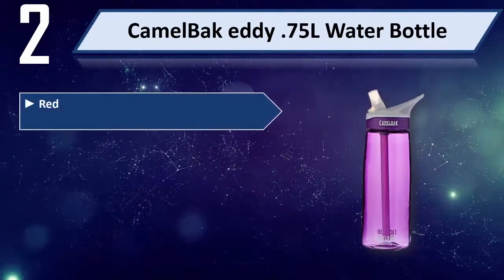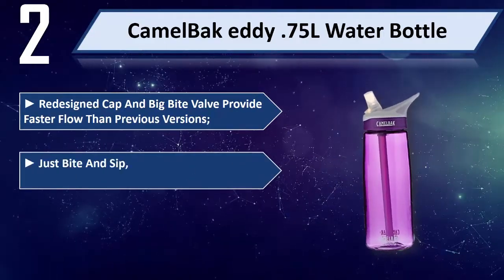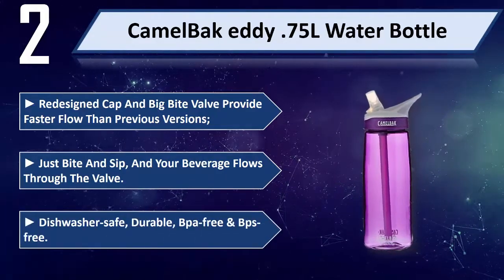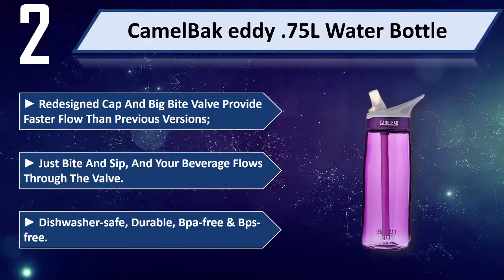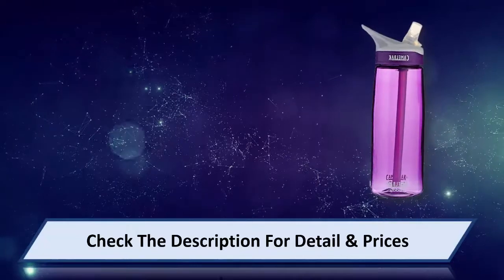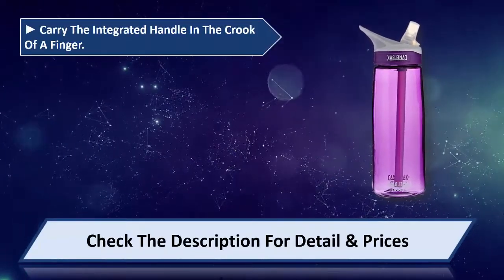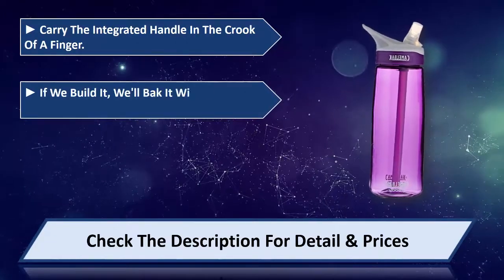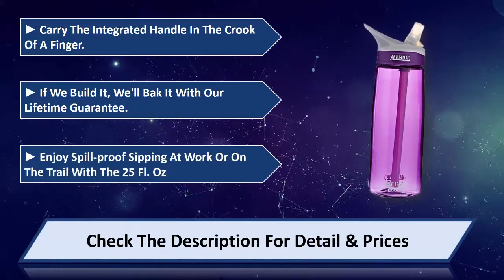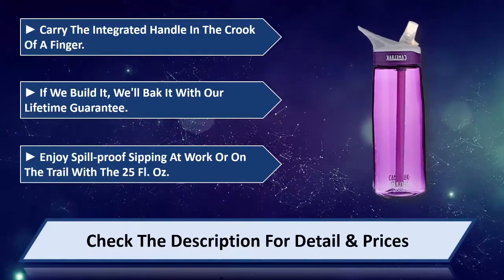Please check the description for details and prices. Number two: CamelBak Eddy 0.75L water bottle. Redesigned cap and big bite valve provide faster flow than previous versions — just bite and sip and your beverage flows through the valve. Dishwasher safe, durable, BPA-free and BPS-free. Carry with the integrated handle in the crook of a finger. Backed by their lifetime guarantee. Enjoy spill-proof sipping at work or on the trail with the 25 fluid ounce.